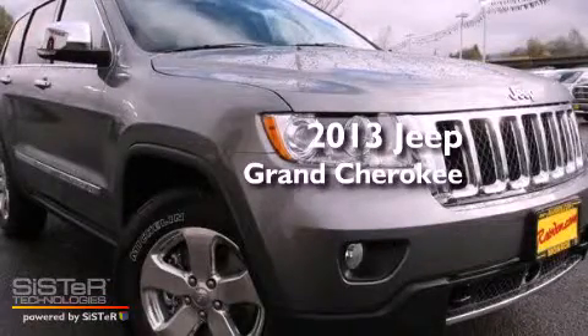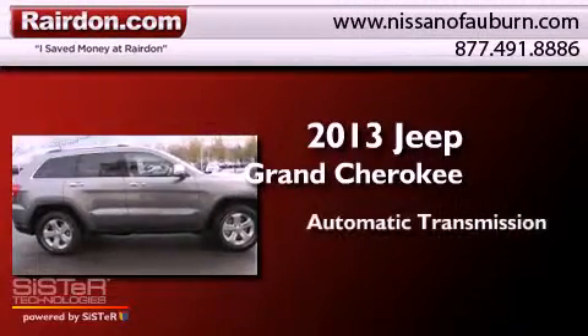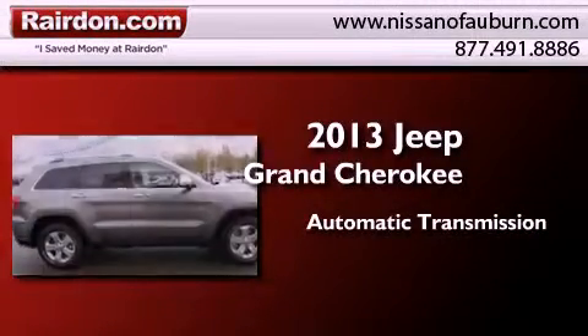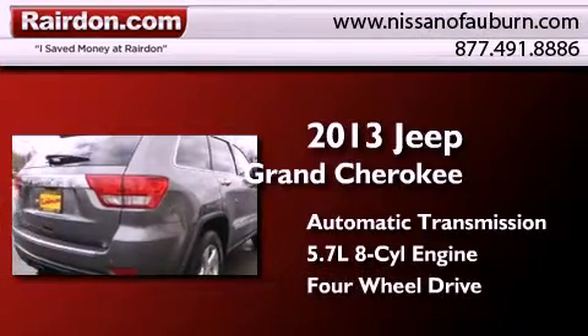This is a brand-new 2013 Jeep Grand Cherokee. This SUV has an automatic transmission, a 5.7-liter V8, and the added capability of four-wheel drive.